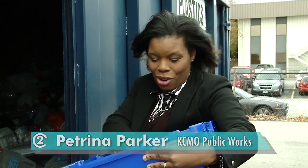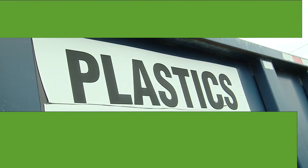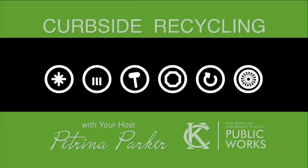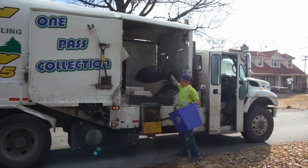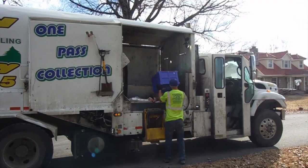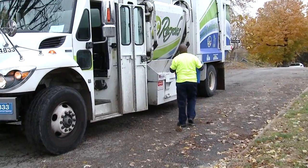I'm Petrina Parker with the Public Works Department. Today, I'm going to show you how doing something as simple as recycling your household plastics can save you and the city money. These blue bins are popping up everywhere, all over the city. They are a key component to KC Recycles, the city's curbside recycling program.